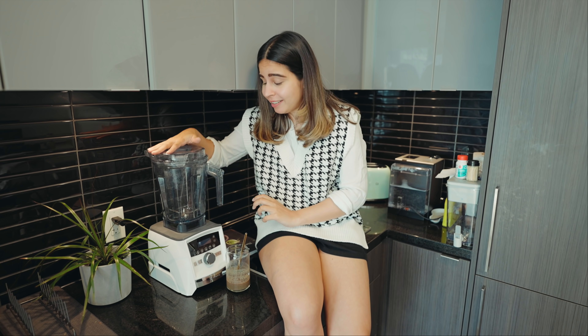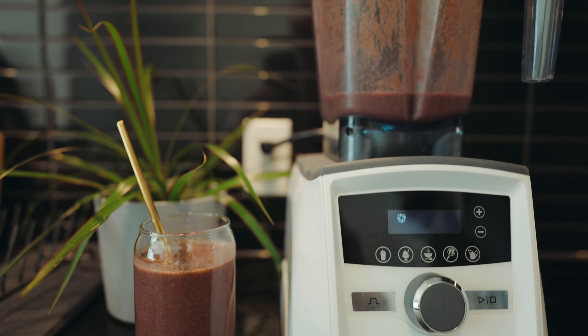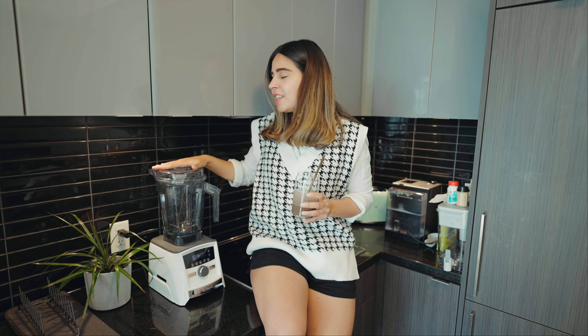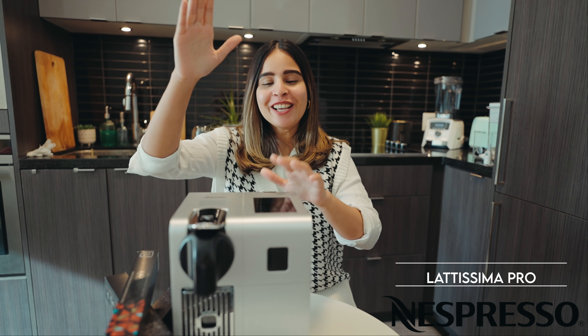You're paying for quality — this is a super high-quality, top-of-the-line blender, and I highly recommend it. You won't regret it. I'll put all the links in the description box below for all three appliances, as well as my coffee mugs and smoothie glasses that you've been asking about. And now — my Nespresso machine, the most awaited review.